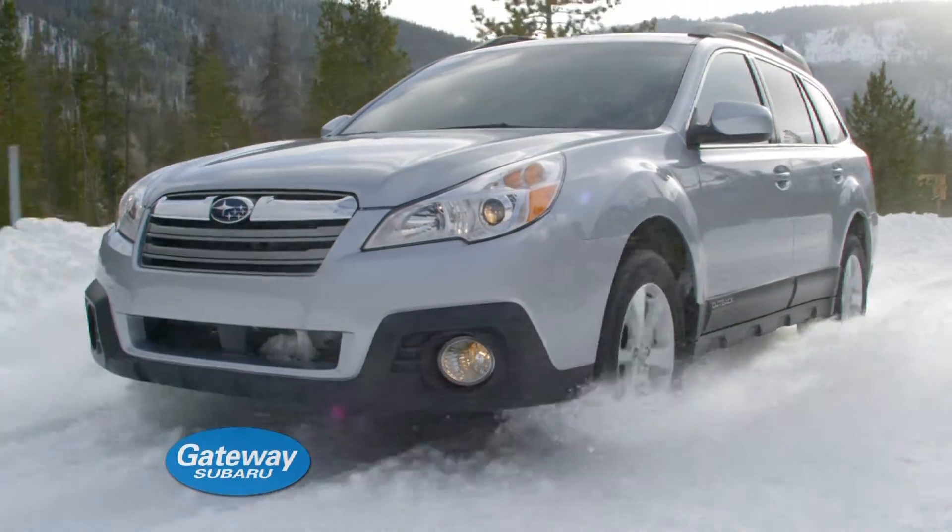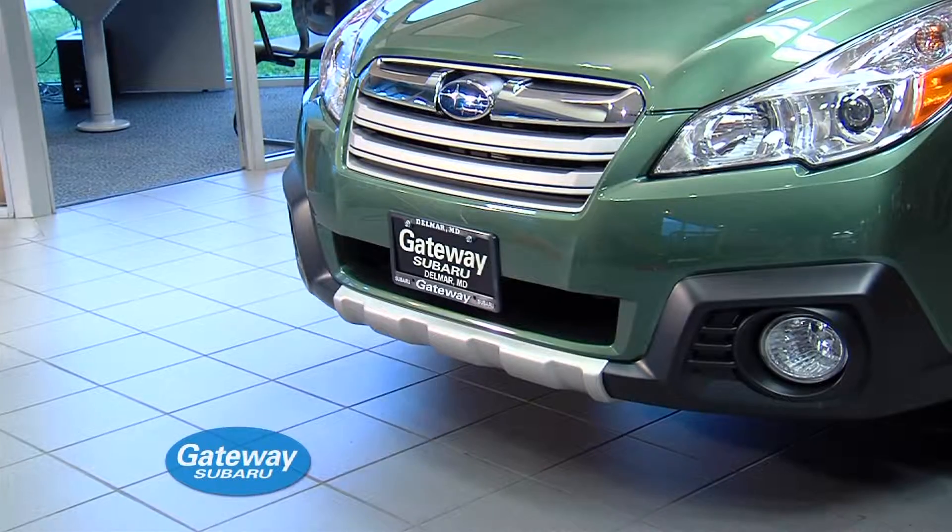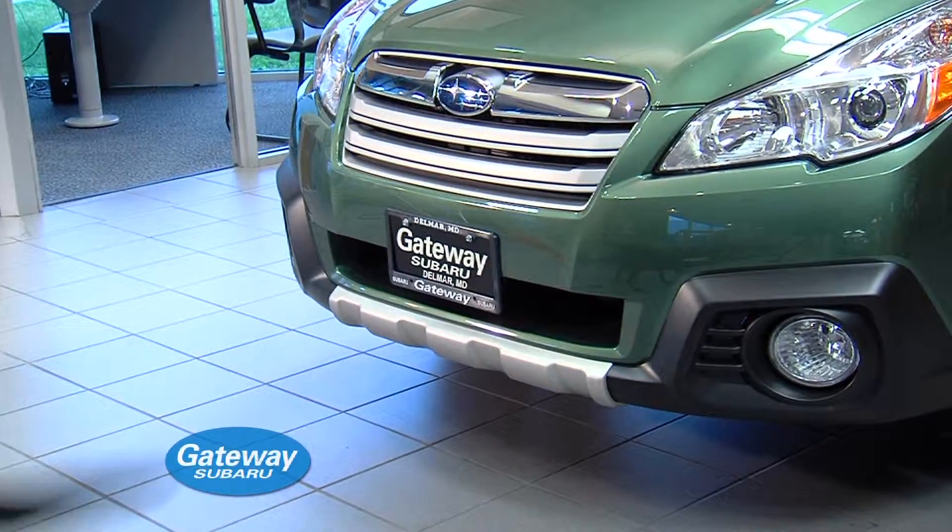Yeah, well, what really matters is what's on the inside. A four-cylinder boxer engine and the safety of all-wheel drive. And check out this awesome sunroof. Right, but it also has smart braking technology. And a banging audio system.